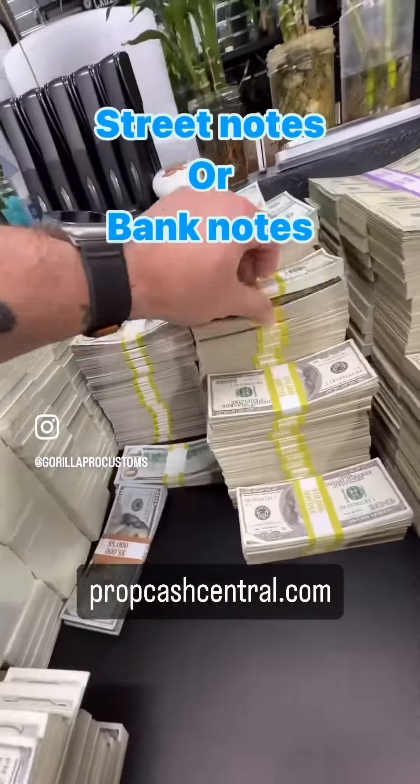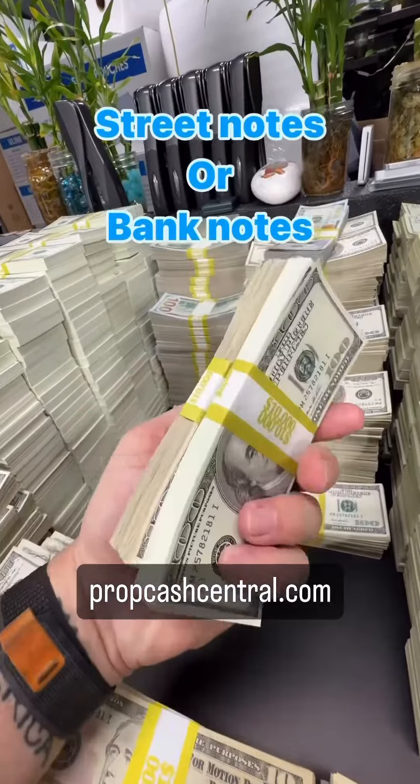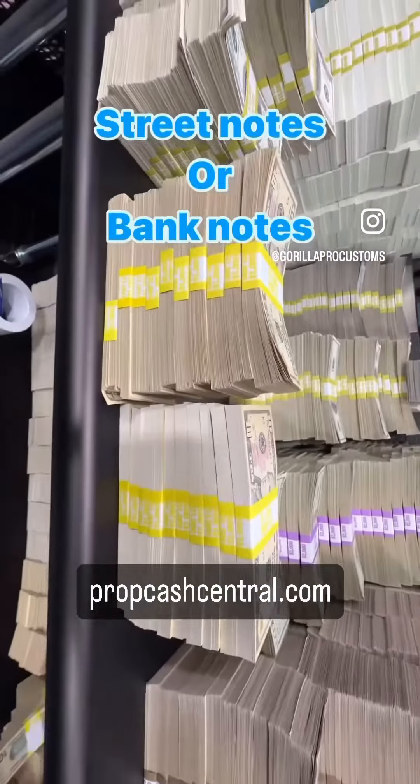I'm not sure which I like better — here's two to look at. These are the same thing, one is aged, one is not. I like them both, so you can pick whatever you want. Go to gpccash.com and we got them right there. Get your 10s.